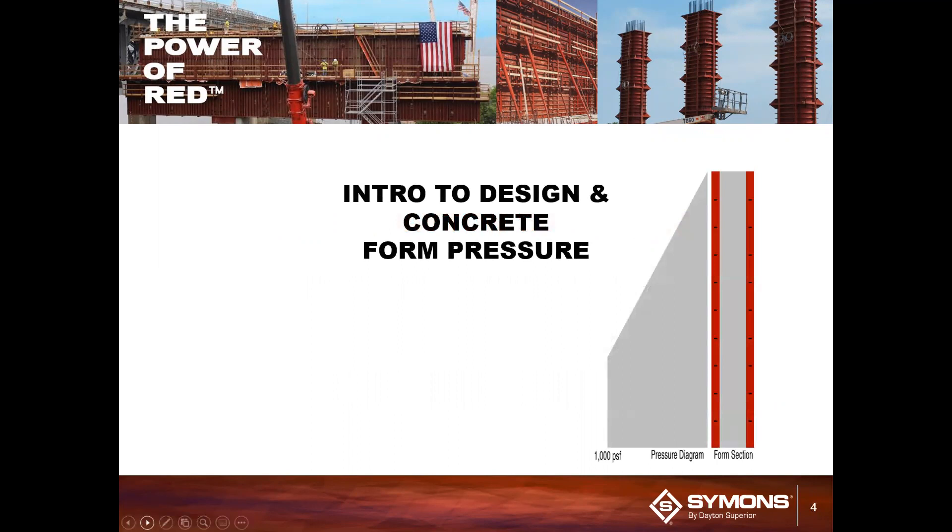Today we have one of our product development engineering specialists, Adam Carasani, with us. Adam works on new product development and has been an engineer with Dayton Superior since 2020. He is a graduate of The Ohio State University and is also ACI certified as a tilt-up technician. Adam has been key in developing many of our products that help you on the job site. Let's welcome Adam as he helps us gain some new knowledge on understanding concrete form pressure.